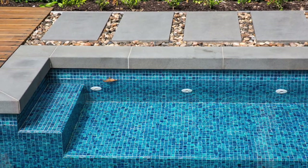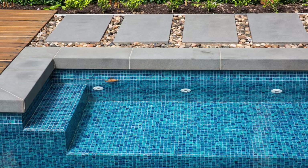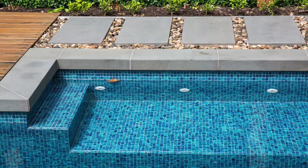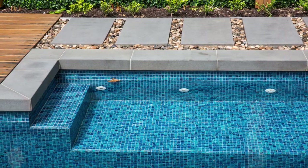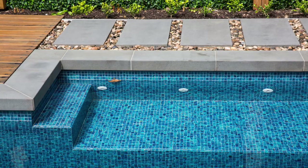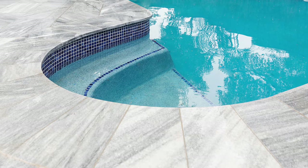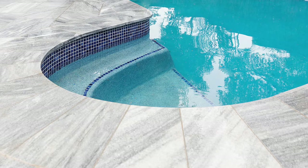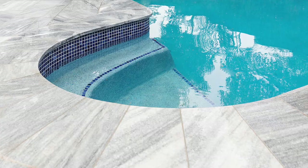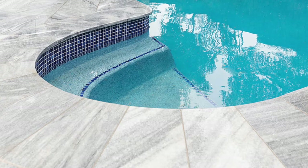Your ordinary tumbled travertine pavers are slippery when wet and are not recommended to use around the pool. I know you will turn around and tell me that your neighbour has it, or my builder said it isn't slippery — but we have done the wet pendulum test and the result came to P3, which is the same slip rating as an indoor honed tile, whereas we recommend anything above P3, which is P4 or P5.